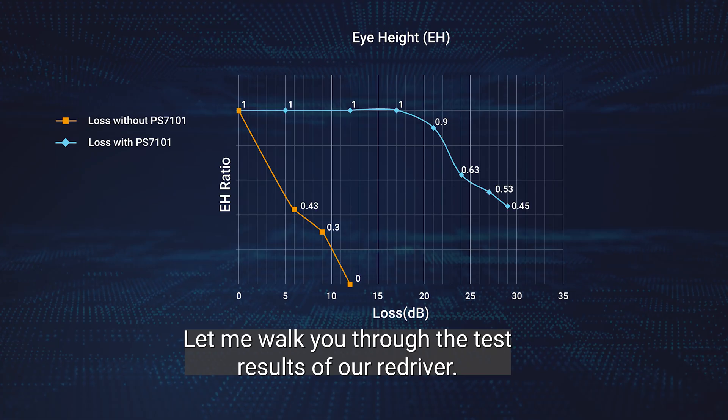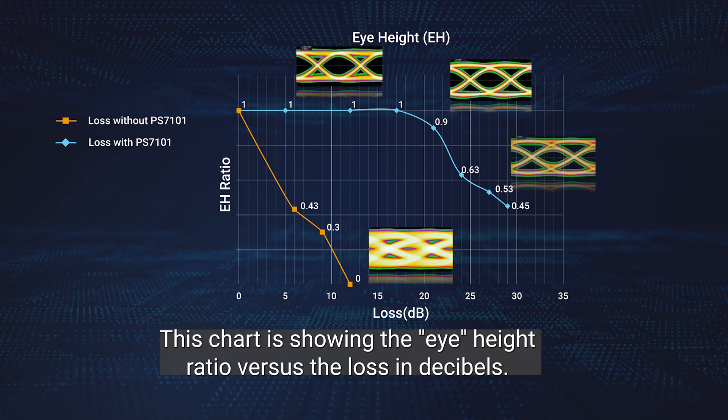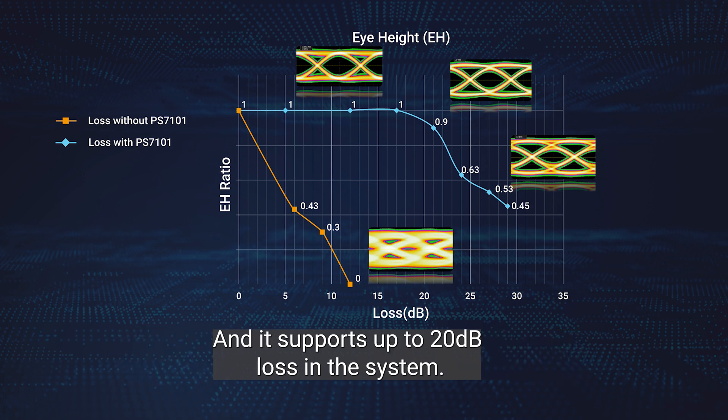Let me walk you through the test results of our Redriver. This chart shows the eye height ratio versus the loss in dB. As you can see in the chart, the eye diagram is very clear with our Redriver, and it supports up to 20 dB of loss in the system.